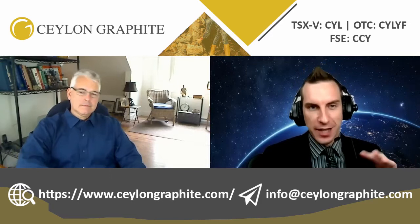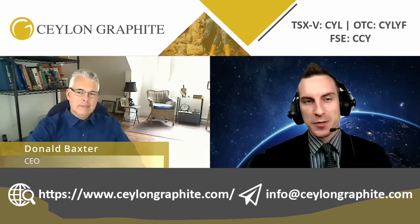Welcome back ladies and gentlemen. As the transition to renewables expands, so does the excitement for graphite exploration. Today we're exploring Ceylon Graphite. We're going to dive down into the properties, joining me is CEO Donald Baxter. Welcome, sir.